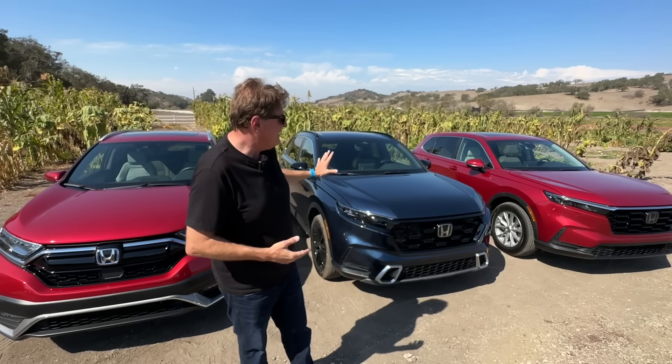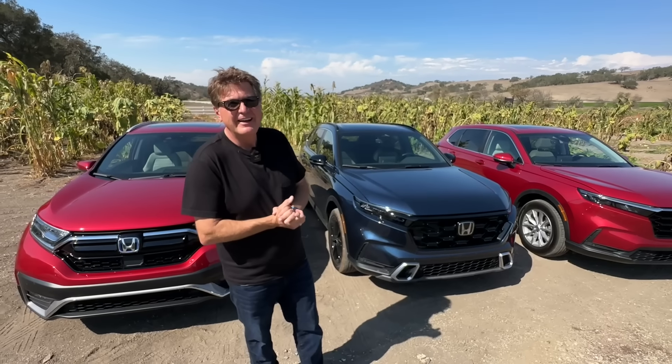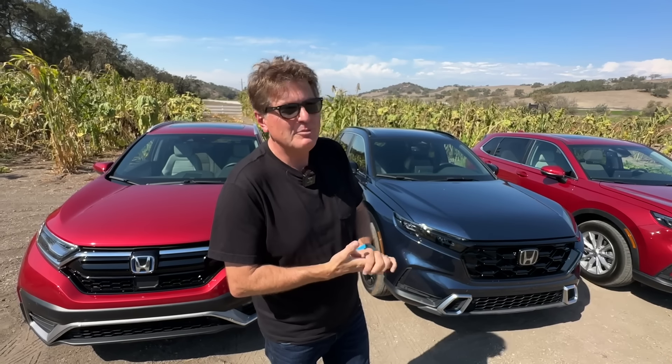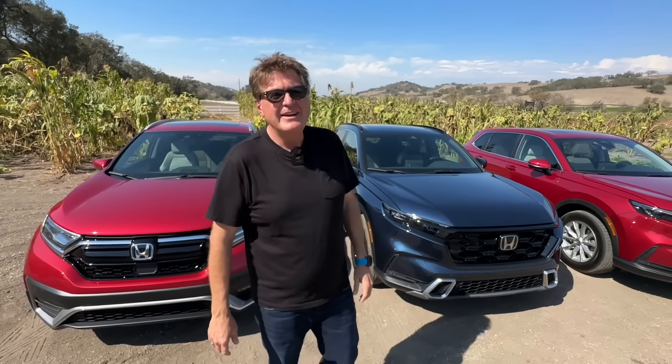In terms of how far you can drive on pure battery power, we asked that question, and the answer was anywhere from five feet to five miles — depending on how hard you press the accelerator and if you're going downhill or uphill. Not necessarily a straight answer. We've got a full driving impressions video coming where we'll take it for a drive and tell you how it drives.